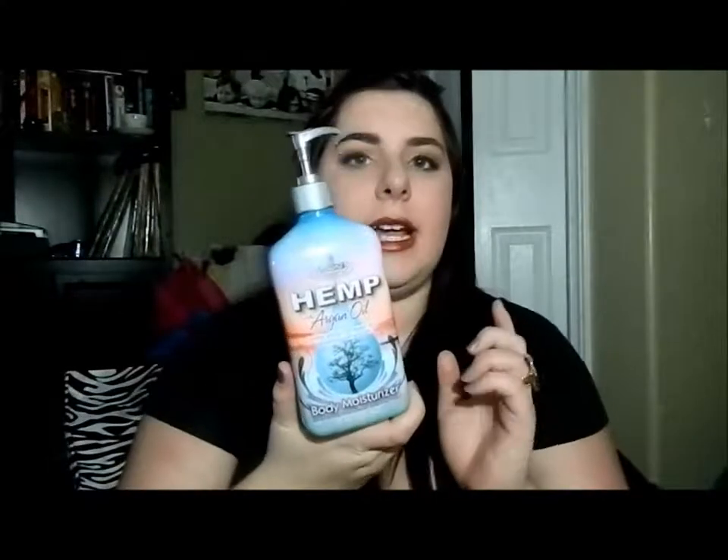Next is another product my mom got from Sally's — this is Moist Hemp with Argan Oil body moisturizer. It smells fantastic; if you've ever smelled hemp lotions, it smells exactly like that with a light argan oil scent. This was $14 at Sally's. I got it for Christmas and I use it when I get out of the shower — it's so great for the skin, leaves my skin feeling really soft.